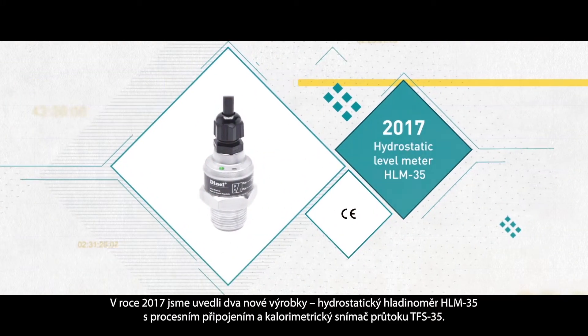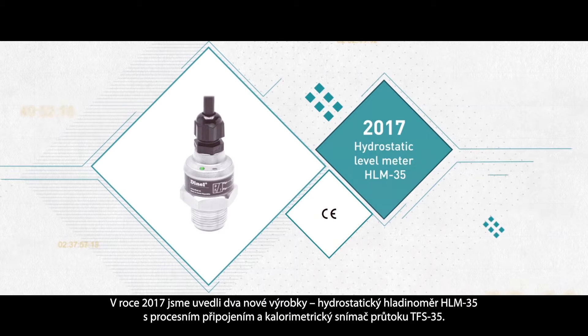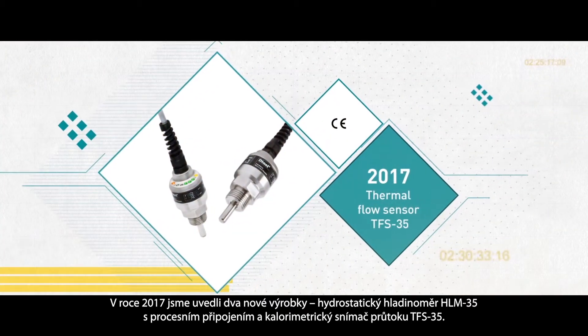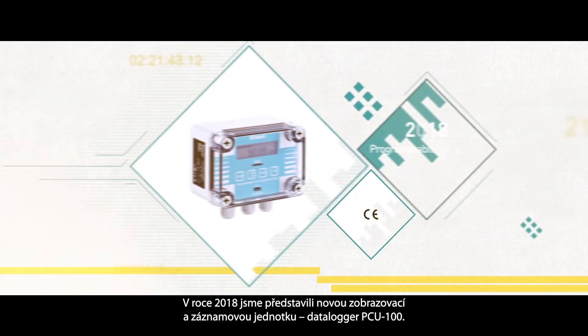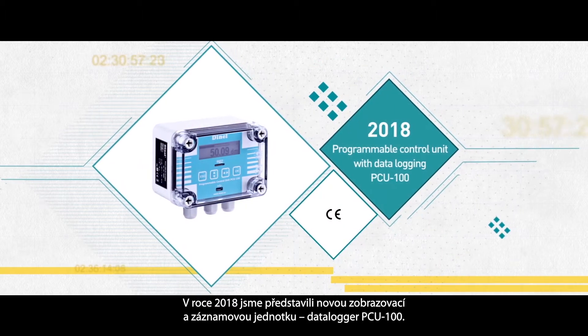In 2017, we introduced two new products: a hydrostatic level meter HLM35 with a thread process connection and a thermal flow sensor TFS35. A year later, in 2018, we launched PCU-100, a new programmable display unit with data logging.